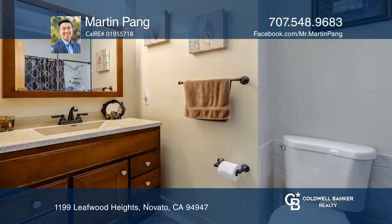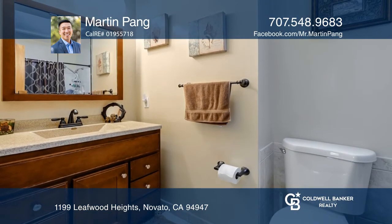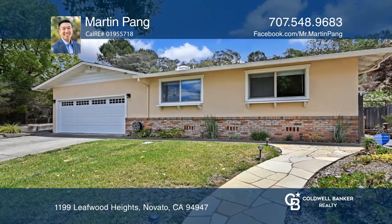On the other end of the home are three bedrooms and two full baths. To see it yourself, schedule a tour with Martin Pang.